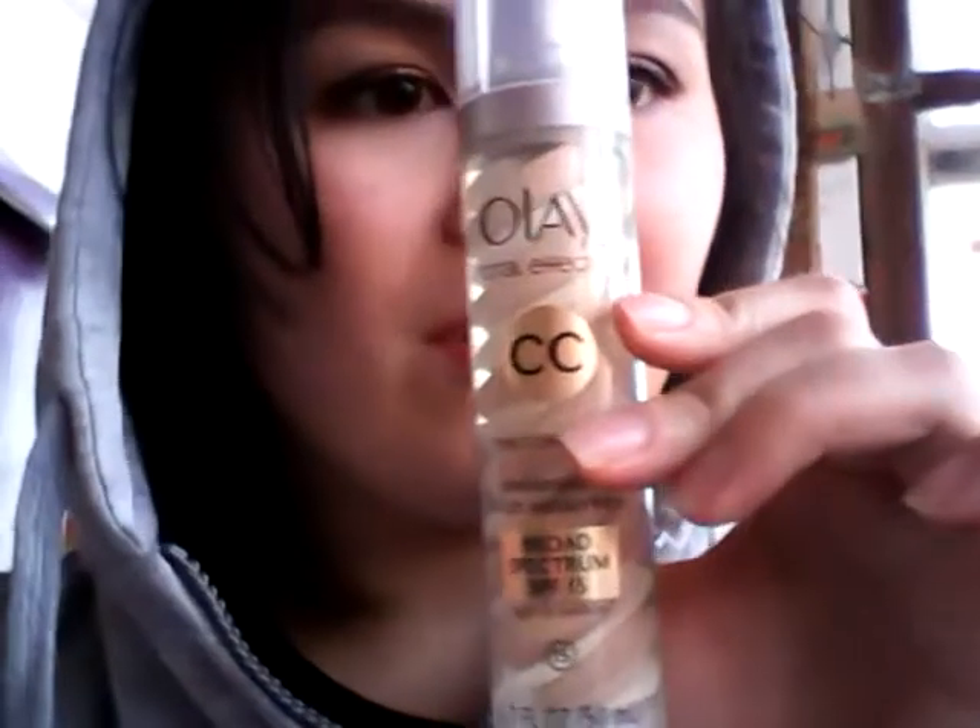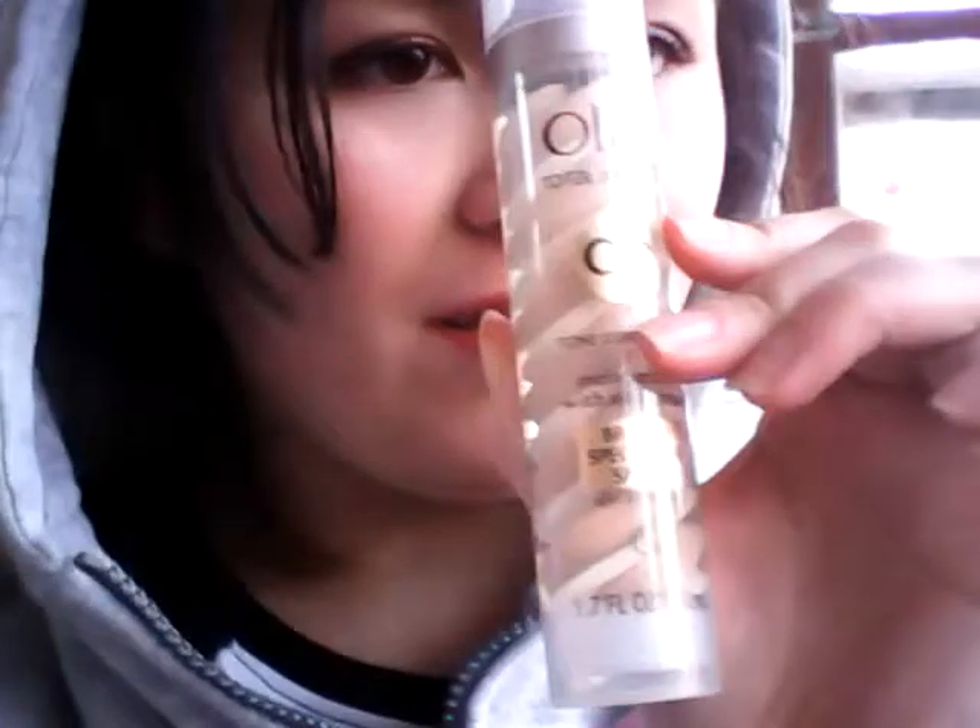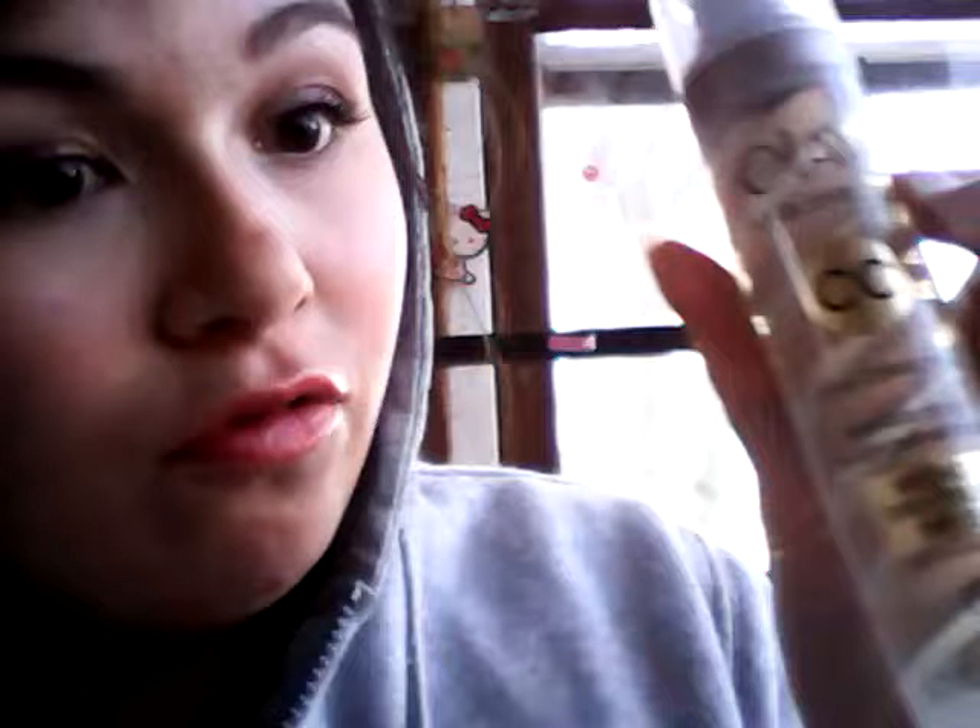Alright, for my face I used — the first thing I used was this. It's the Olay CC cream, and this one is in Light to Medium. It's a little pricey, but it's actually really, really good. I recommend this for people who want to color correct their complexion. Mine's a little off at the moment. So that's that.